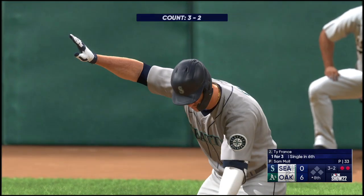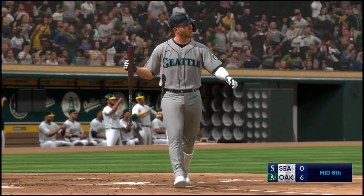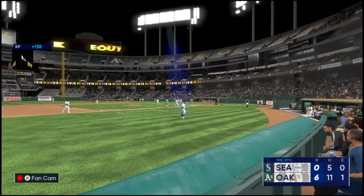Two outs, bases empty — and stepping in for the Mariners, Ty France, one-for-three. Right through there — got him. That's the third out; Mariners are down in order, still up against the six-nothing deficit.